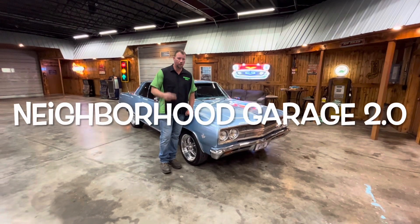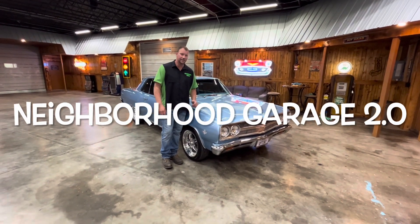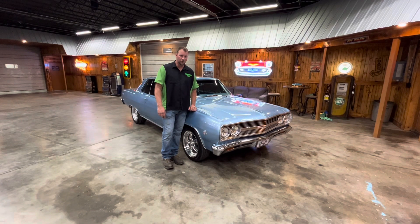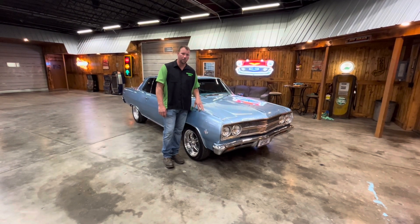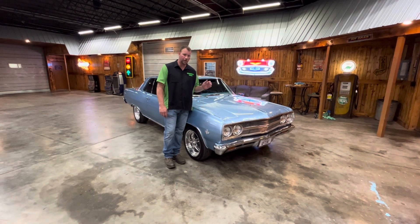Hey, this is Mikey from Neighborhood Garage 2.0. This is a 1965 Malibu. What makes this an SS car is it has a VIN code of a 138. We're going to walk around and check it out.